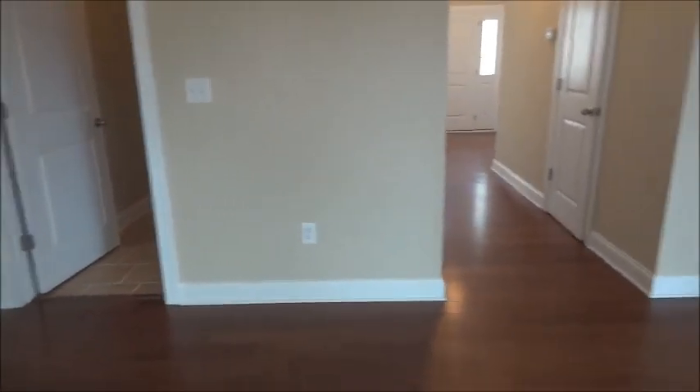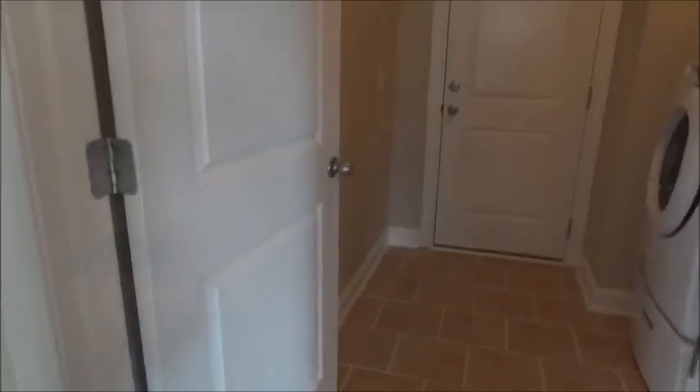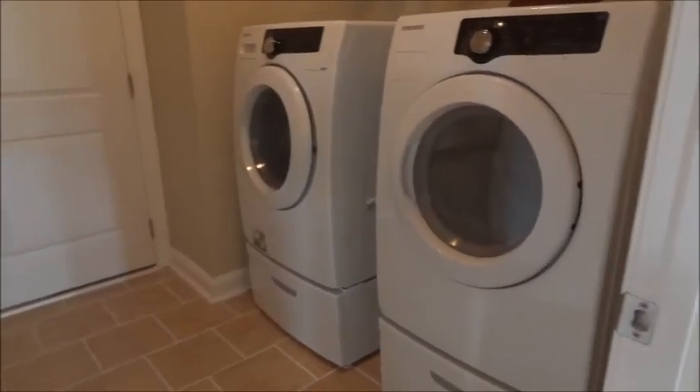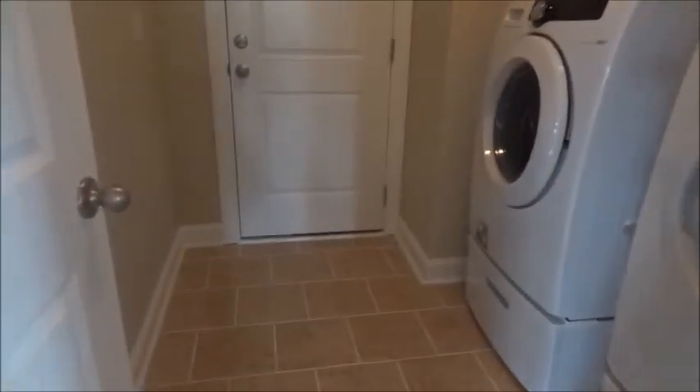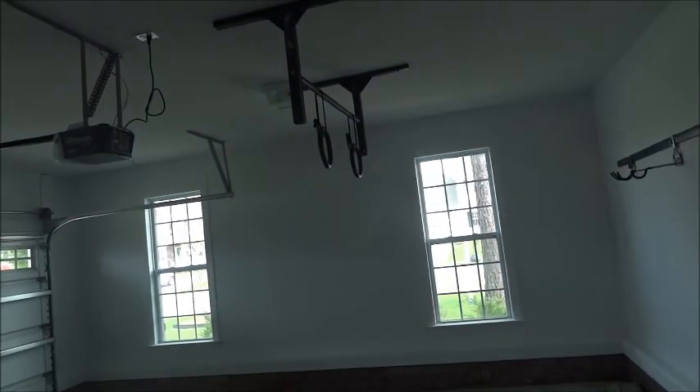I'm going to the master bedroom, crossing through the living room. I'm going to make a stop here — this is the laundry room. The washer and dryer are staying here. Then here's the garage. It has some shelves, an exercise area, and hangers.